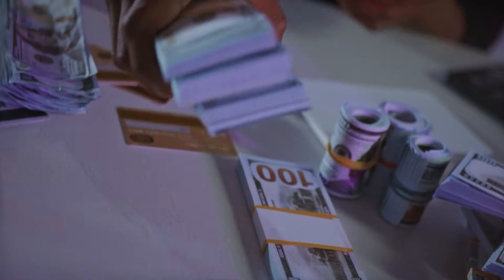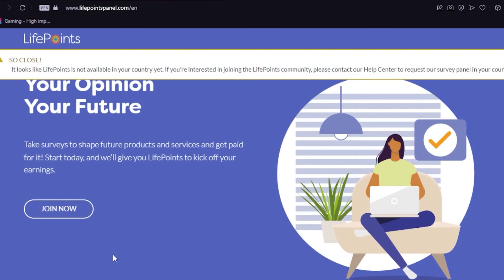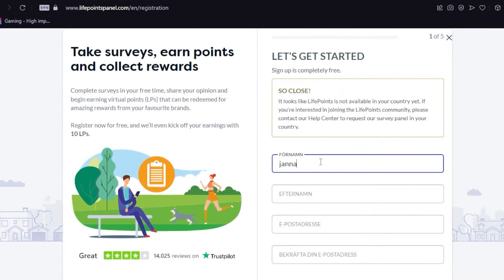Withdrawing is also very simple because you can do so using your bank account, Skrill, Payoneer, or PayPal account. Going back to their homepage, just click on the Join Now button, then you'll be redirected to another page that'll require you to fill out some necessary information.